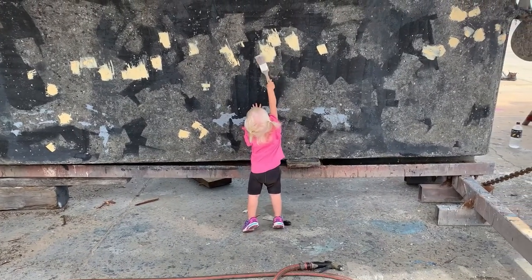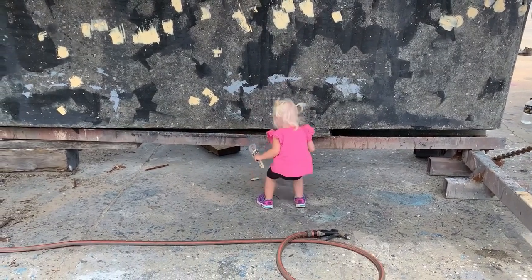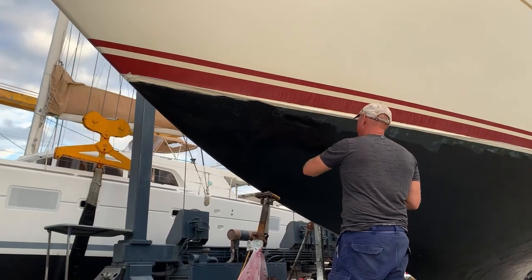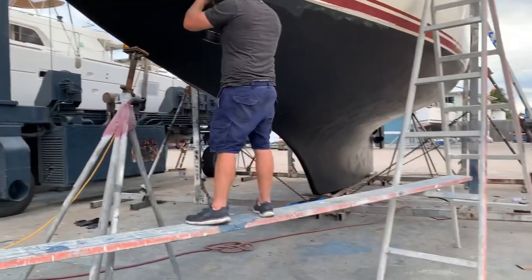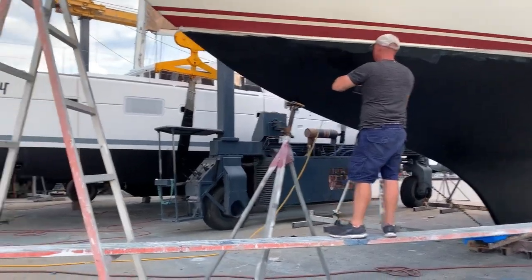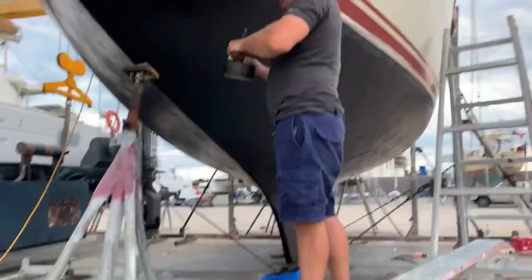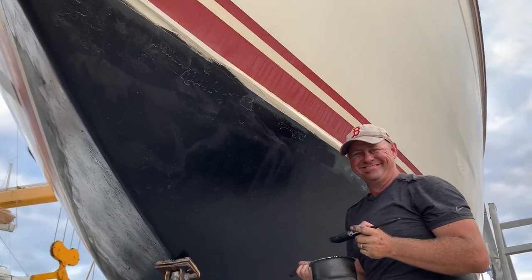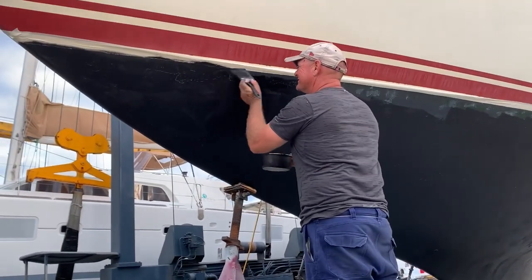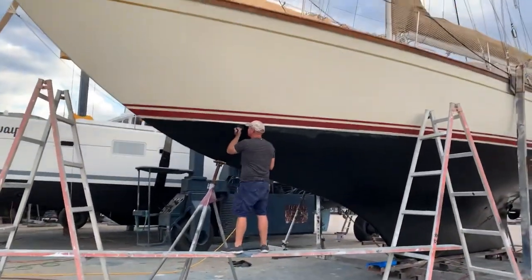Here's Charlie helping us — we're really lucky we've got a little helper with us in the yard. Summer's waterline is all taped and Sam is up on the scaffolding doing the top bit. We're both a bit covered in paint.